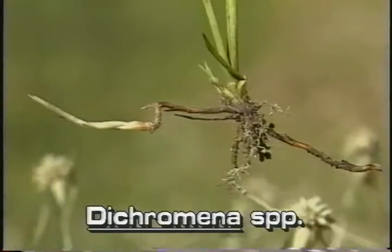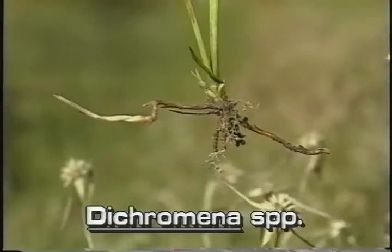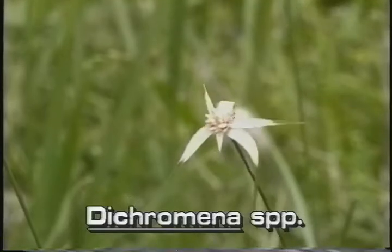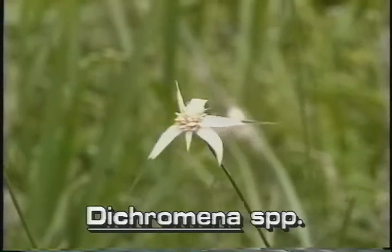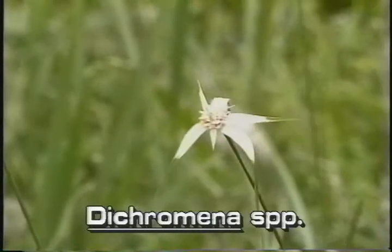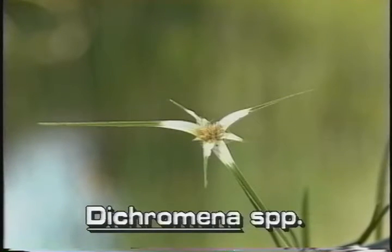The Florida species of star rush has extensive rhizomes and can cover substantial areas. Star rush is the only sedge-like plant that has three to ten white pointed leaves at the top of the plant. These leaves are actually large bracts that surround the less conspicuous inflorescence. The bracts are white at the base, becoming green at the tips.